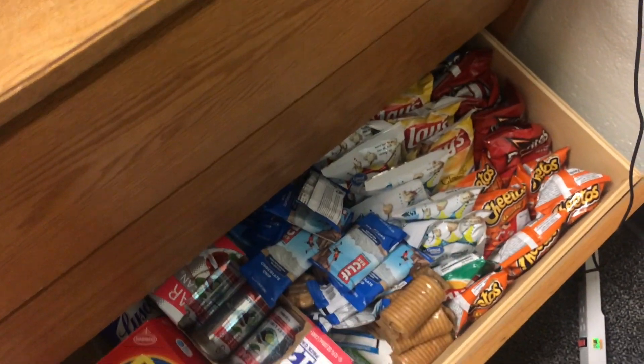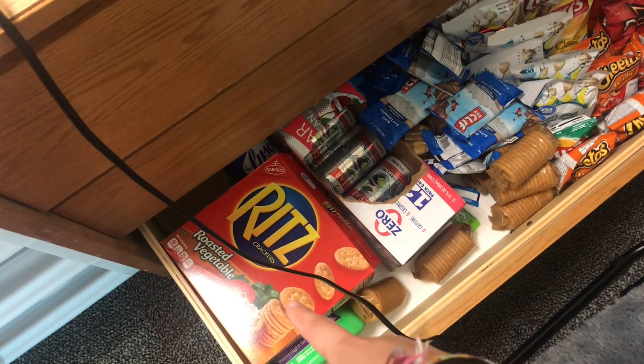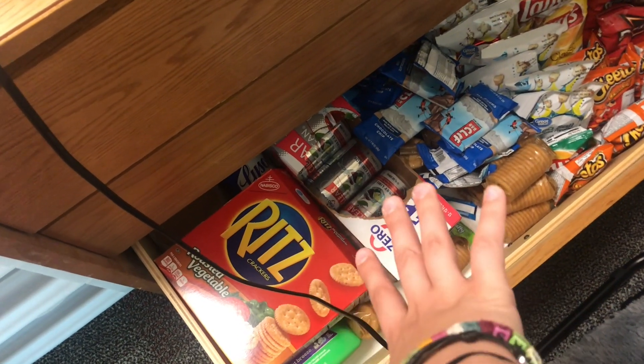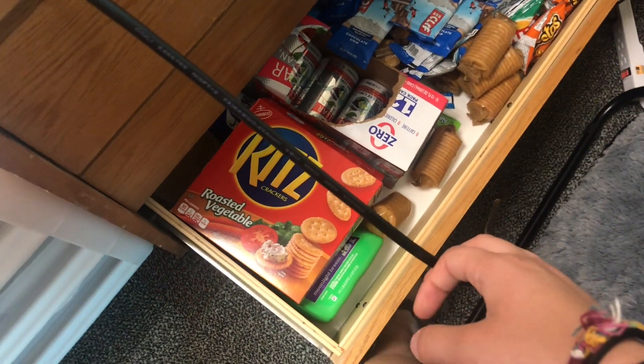Down in the bottom is my snacks — I've got chips, Clif bars, crackers. I also have some laundry detergent and Lysol wipes underneath my cracker box. And then I have my pop.